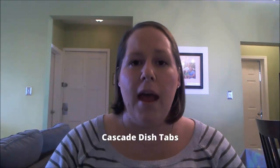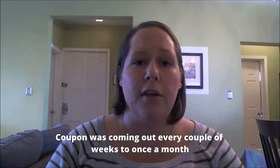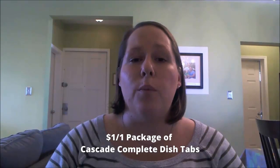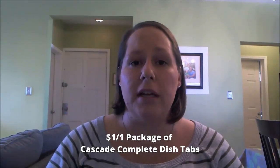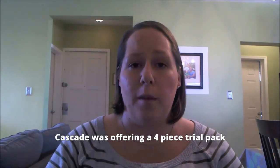I want to share an example of an item I was buying pretty regularly a couple months ago — Cascade Dish Tabs. The coupon was coming out every other week, maybe once a month, and it was $1 off one package of Cascade Complete Dish Tabs. It had no size restrictions. So at my Target, Cascade offered a four-piece trial pack.